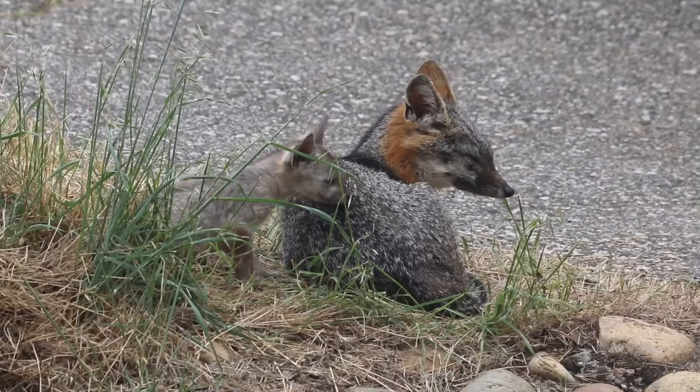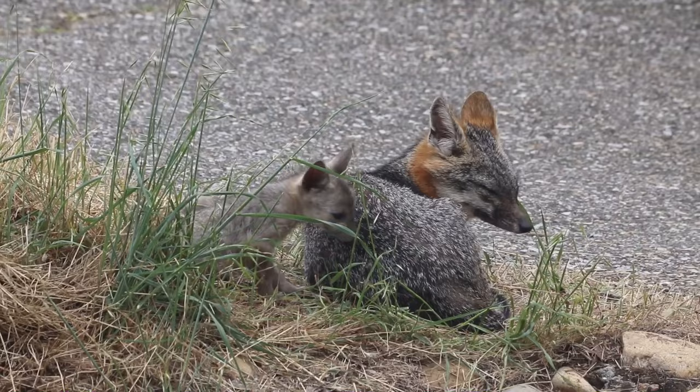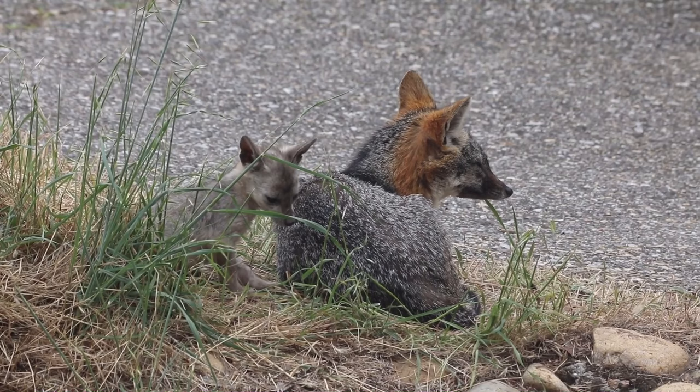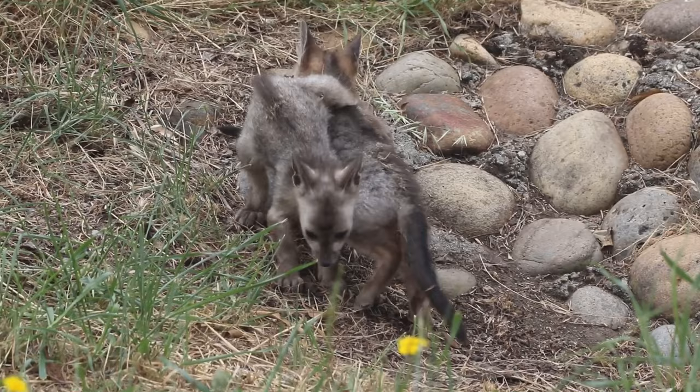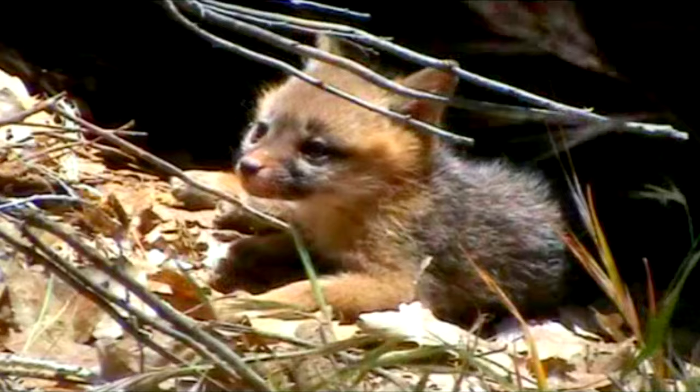Gray fox kits are also raised in dens. These mammals breed from late fall to winter and are typically monogamous. The female remains pregnant for about two months and then gives birth to a litter of four kits on average. Both parents take part in raising their young — the mother stays at the den while the father hunts until the babies are fully weaned at about six weeks of age. From then on, they slowly learn skills from their parents so they can survive on their own. Foxes leave their natal range at about 10 months of age, at which point they become reproductively mature.